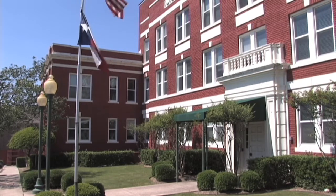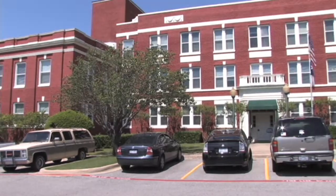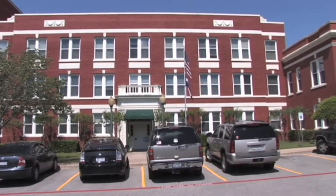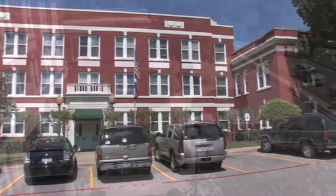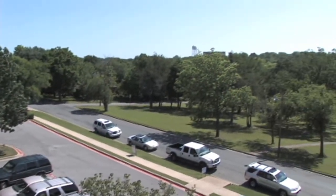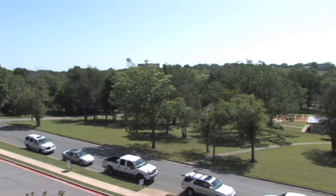Our property at 808 South College Street is a charming historic building. There are 28 small professional office suites in a three-story brick building. It is located in a quiet residential neighborhood close to restaurants and shops in downtown McKinney and is adjacent to Finch Park.